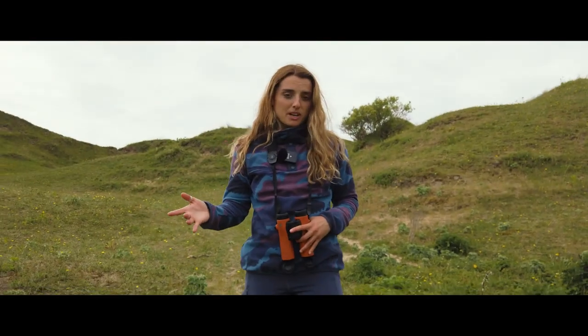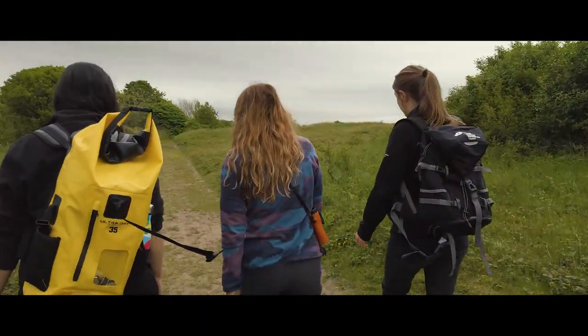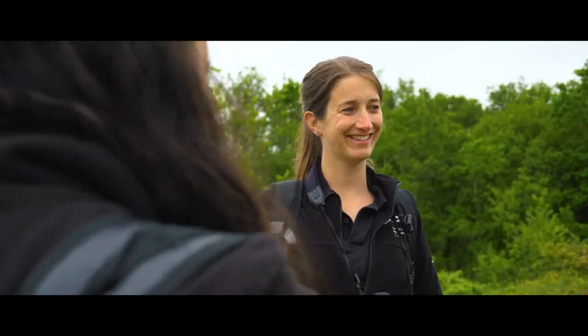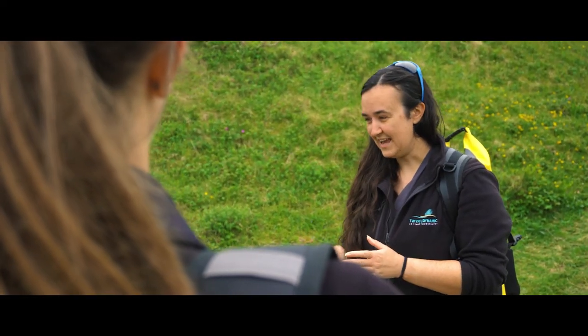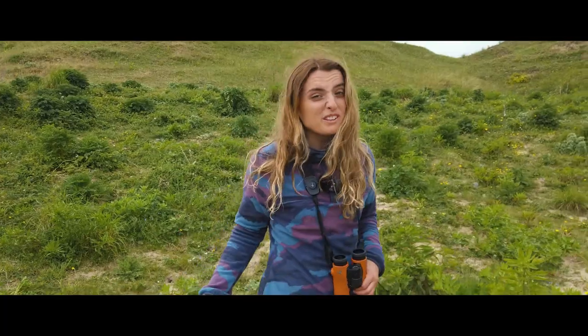I'm on my way to meet Pippa and Hannah from Natural Resources Wales and Plantlife, who are the core partners in the Dynamic Dunescapes project delivery. I'm meeting with them to learn more about the Dynamic Dunescapes project and more about this wonderful reserve.